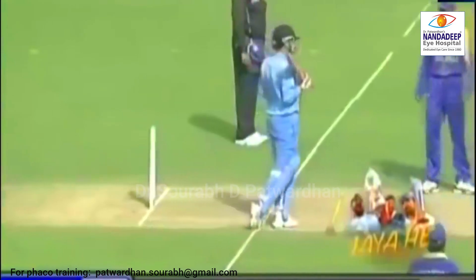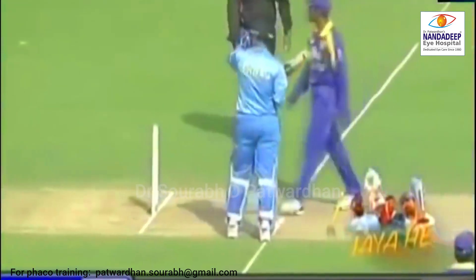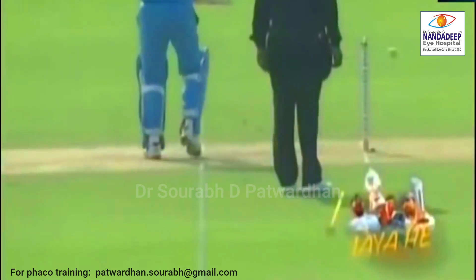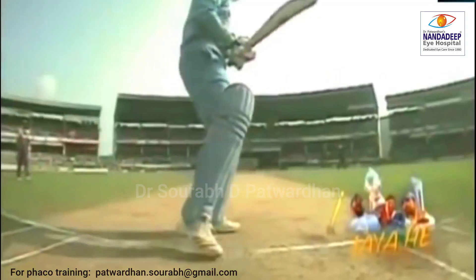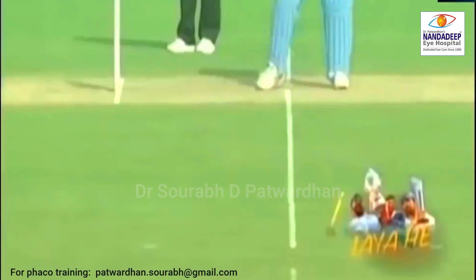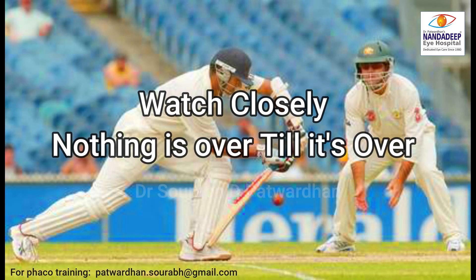A batsman has played a stroke. He thought the run is there already and he ran casually, strolling towards the non-striker's end — and look what happened. The opposition ran him out because he was just casually strolling back. He just thought it was now over, that he had completed the run. And this kind of casual approach resulted in his wicket. So, always watch very closely — nothing is over till it's actually over.